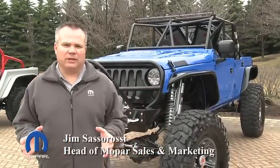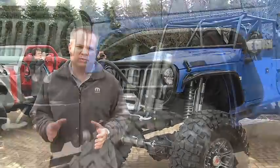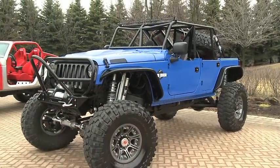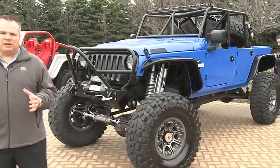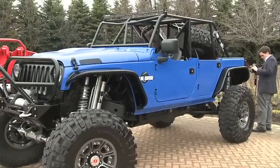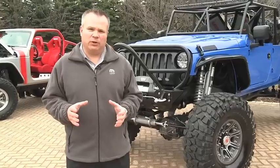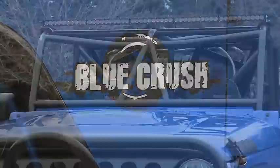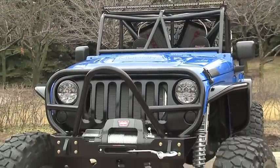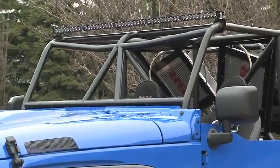Sitting behind me is our new vehicle produced out of our Mopar Accessories Lab in Centerline, Michigan — it's our Mopar Blue Crush vehicle. One of the important DNA parts of Jeep is being the best in rock crawling and off-road performance. One of the new developments has been inspired by King of Hammers Racing, which takes the best of rock crawling and desert racing and puts it into one race. So at Mopar, with our racing and customization background and the iconic Jeep brand, it's a perfect fit. We're debuting and testing it out at Moab.